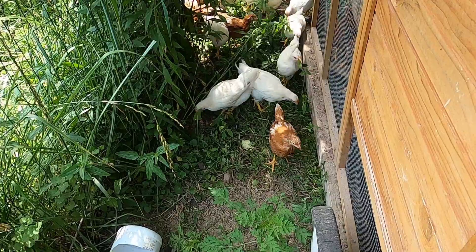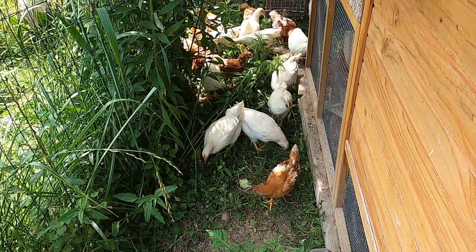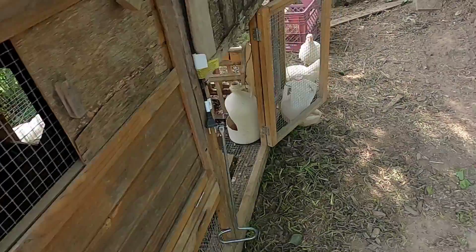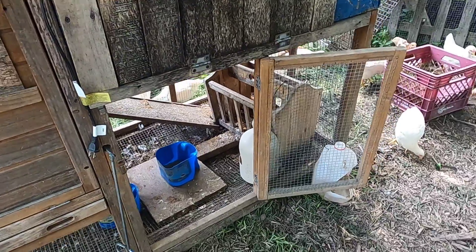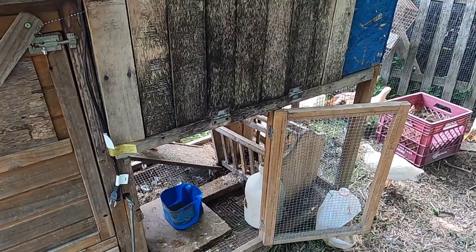They're all getting along — pecking order, you don't see too much of it. I don't know what to expect of them at this age. This coop is way too small for them, I have to get another coop ready. The large coop that I have the big girls in is a little tight for all of them, so I have to do another coop. We still have one or two of the older ones in there, so anyway.